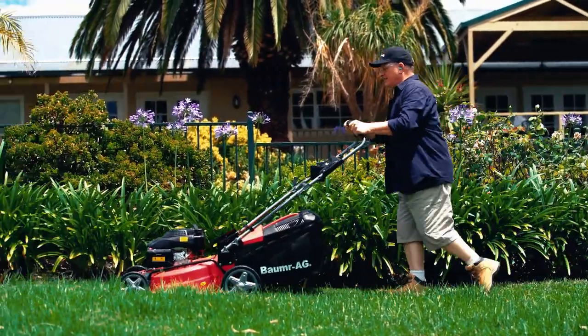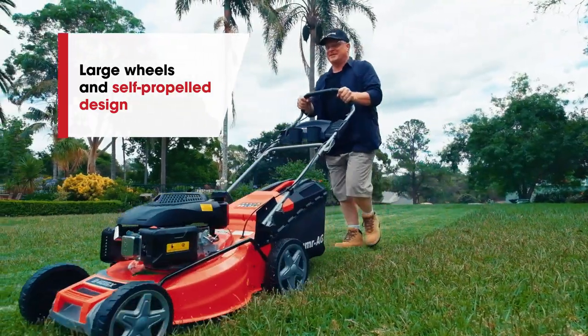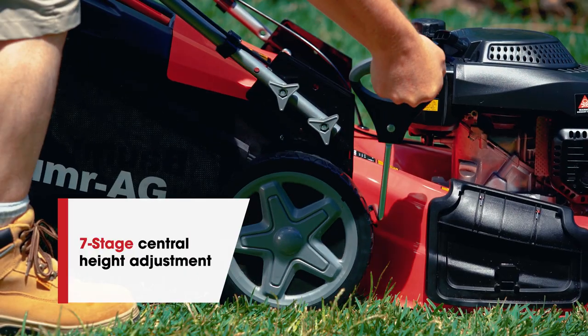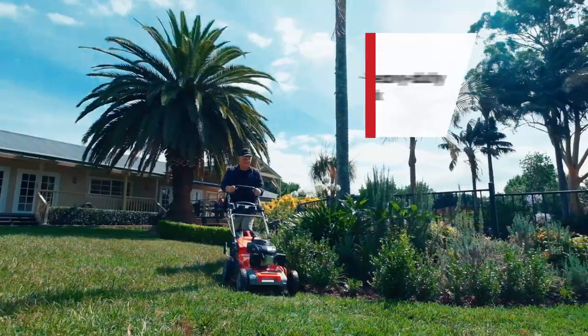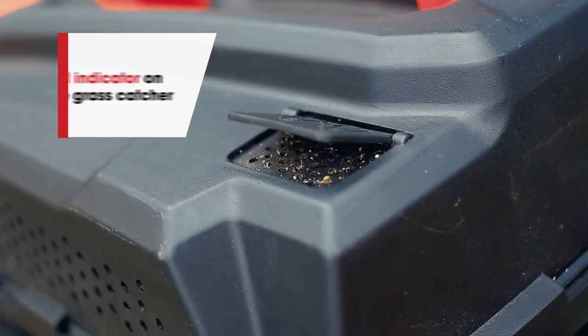Powering through the grass will be a leisurely stroll thanks to the large wheels and self-propelled design. It features seven-stage central height adjustment, an easy-to-maneuver and large heavy-duty 20-inch steel deck. Plus, a handy indicator shows when the catcher is ready to empty.